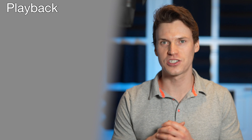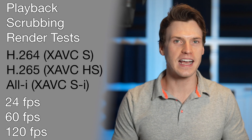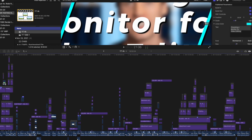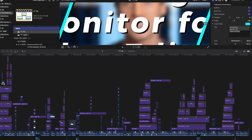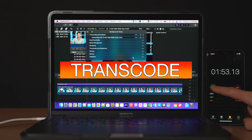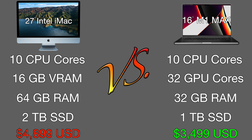I'll be doing playback, scrubbing, and render tests using multiple video codecs and frame rates, export tests, tests with simple timelines as well as complicated timelines loaded with tons of effects, then finishing off with stabilization, color grade, and transcode tests. Before we begin, here are the full specs for each Mac. The iMac comes in at $4,900 USD, with the 16-inch M1 Max MacBook Pro costing less at $3,500.